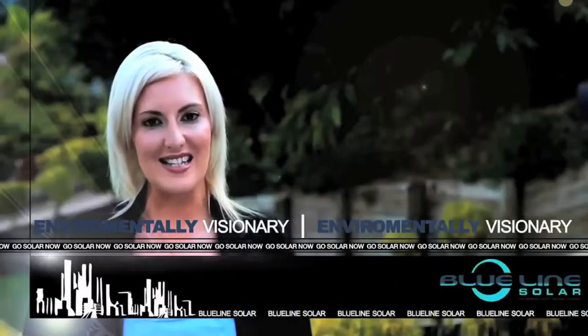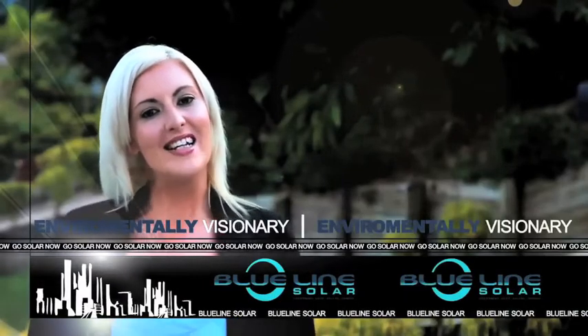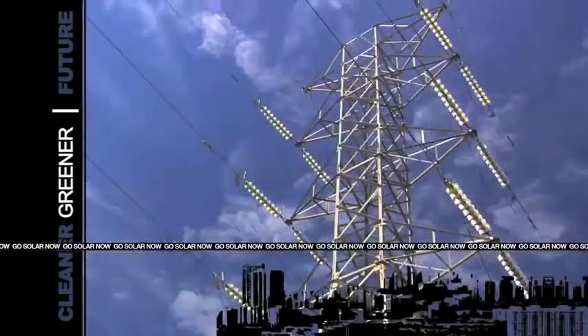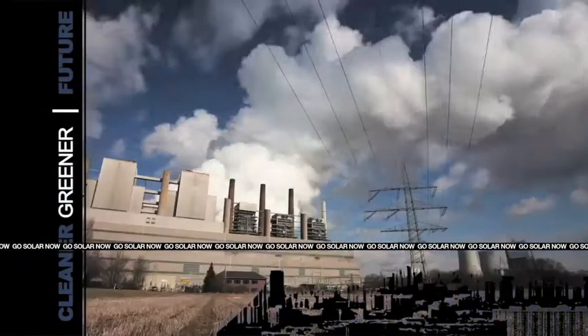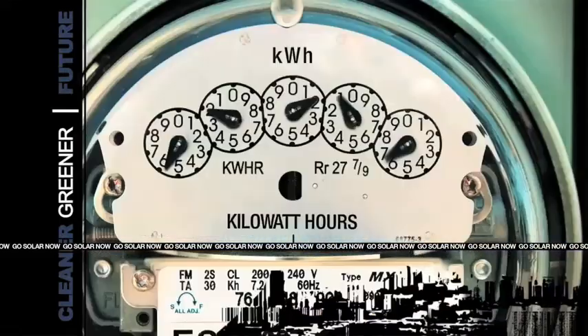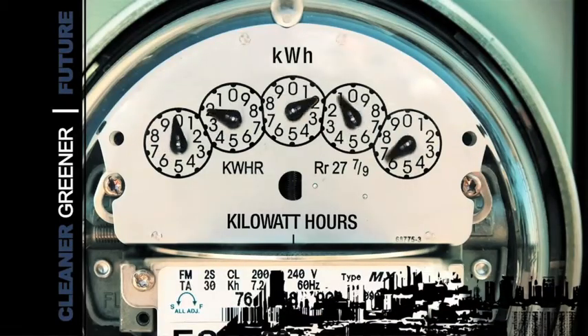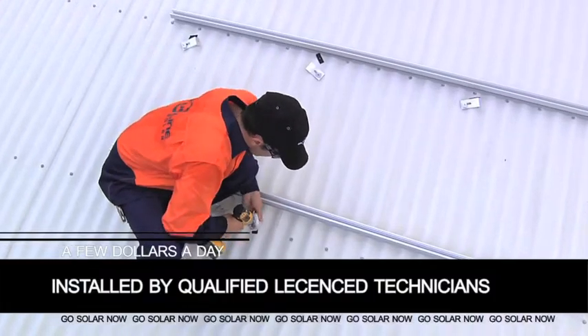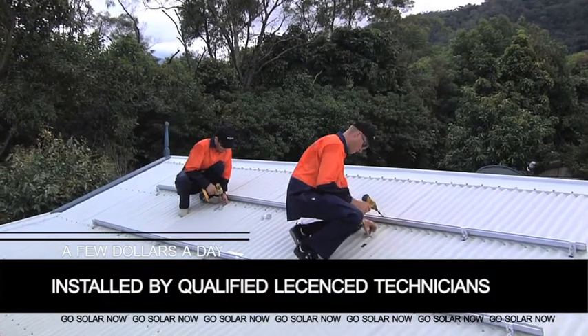EV also means that your family is environmentally visionary — that you've looked ahead past the carbon tax and outrageously increasing electricity prices toward the cleaner, greener future our nation, our planet if you like, needs in the 21st century. A Blue Line Solar EV solar system costs as little as just a few dollars a day.